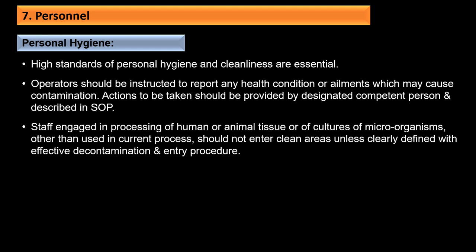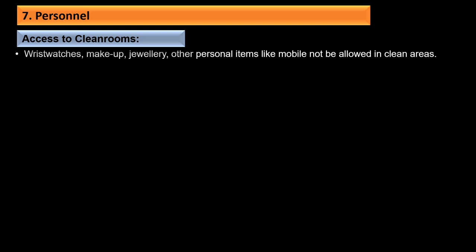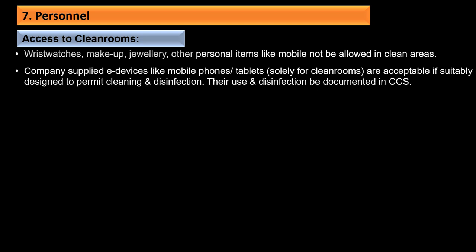High standards of personal hygiene and cleanliness are essential. Operators should be instructed to report any health condition that may cause contamination of the product. Staff engaged in processing of human or animal tissues or cultures of microorganisms not used in the current process should not enter clean areas unless clearly defined entry procedures with effective decontamination are in place. Wrist watches, makeup, jewelry, and personal items like personal mobile phones are not allowed in clean rooms. Company-supplied electronic devices like mobile phones and tablets solely for clean room use are acceptable if suitably designed for cleaning and disinfection, with use and disinfection documented in the CCS.